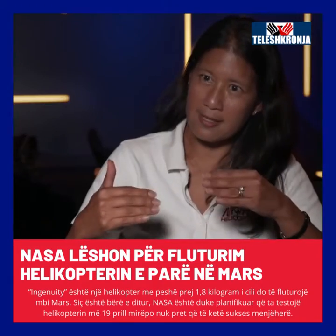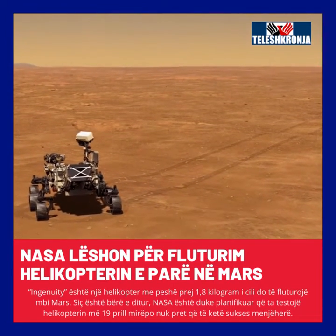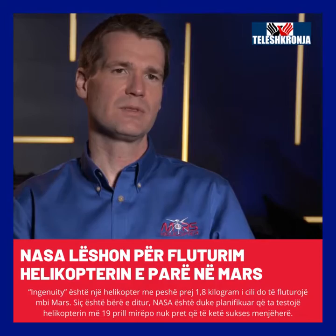And on top of it, having to design in the autonomy. It has to be fully autonomous from the time it takes off to the time it lands. What we do on the ground is plan the flights, and we determine from here where we want the helicopter to go.